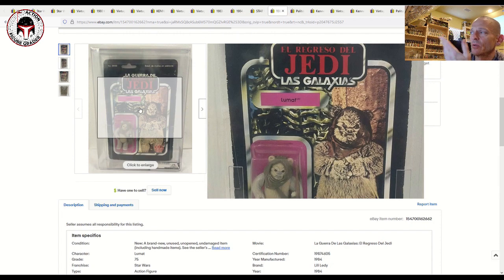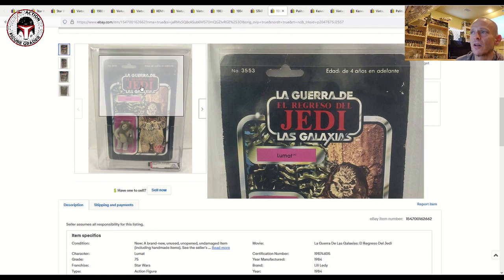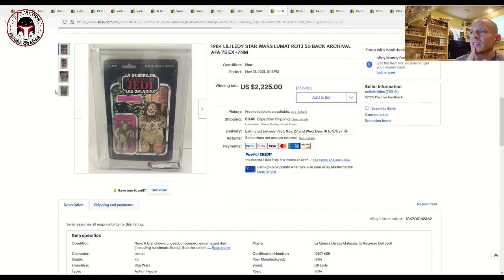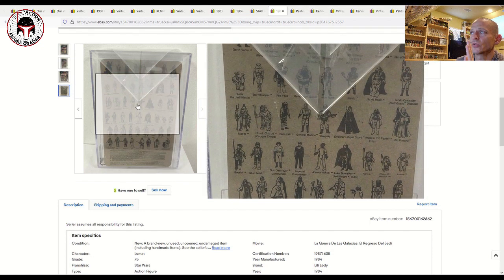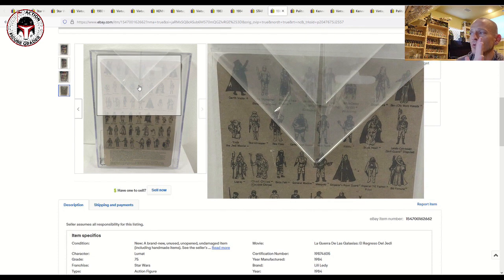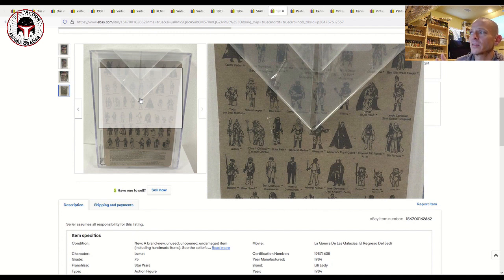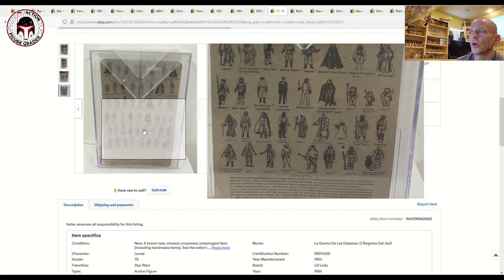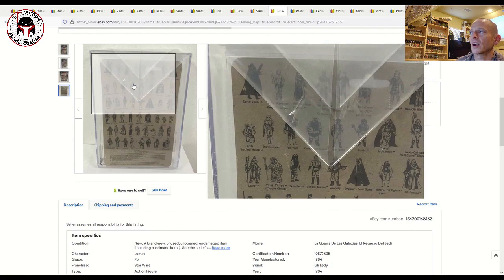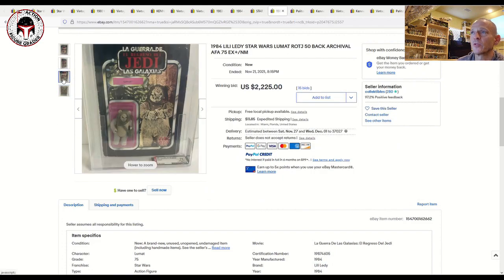On this Lumat the name pill is kind of off-center — that's true for a number of these Lili Ledy figures. This is the positive card back, so for those new to Lili Ledy card backs: there are two kinds — positive card backs with a gray background and black font and figure drawings, or negative card backs which are all black with white used for the drawings and wording. Typically the negative card backs are more rare and desirable, but both are highly sought after. A Boba Fett card back alone in good condition, for example, would probably be $1,500.